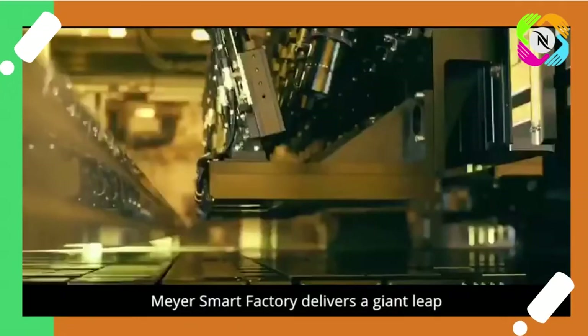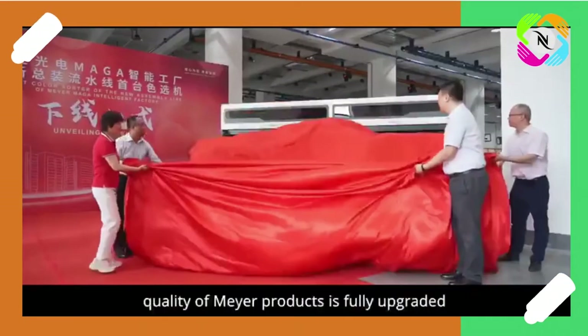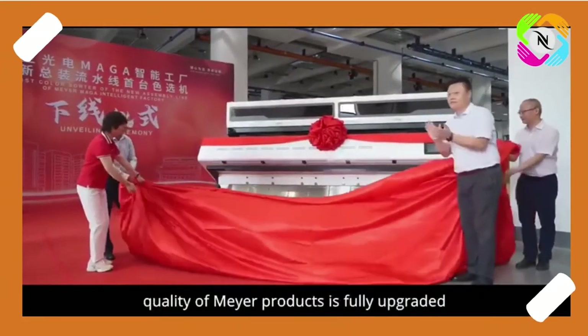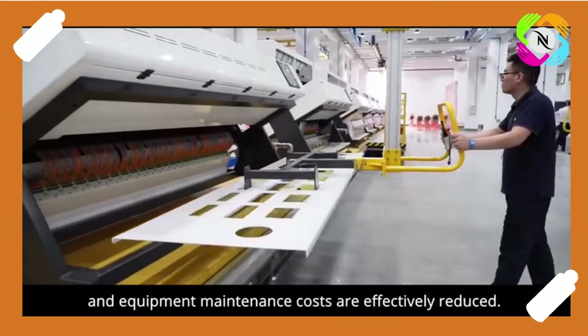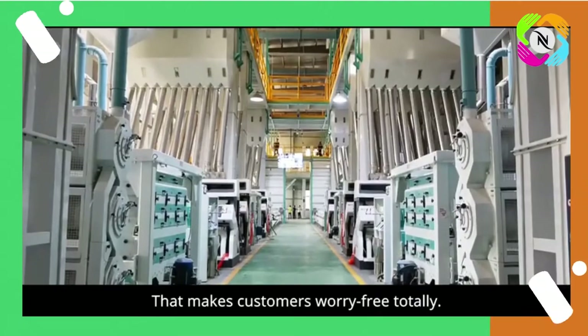Mayor Smart Factory delivers a giant leap in stability and reliability. Quality of Mayor products is fully upgraded and equipment maintenance costs are effectively reduced, making customers worry-free totally.